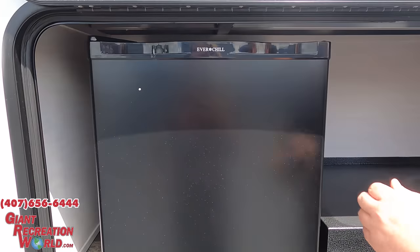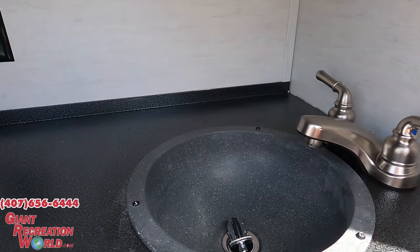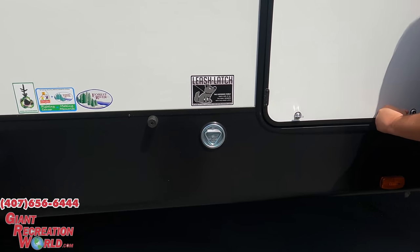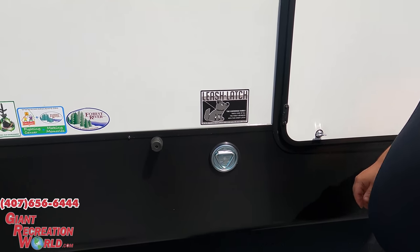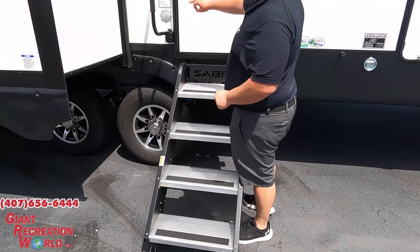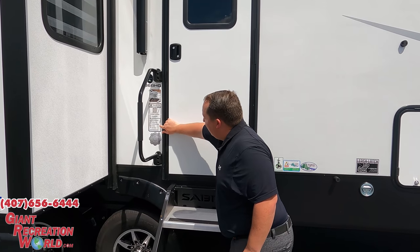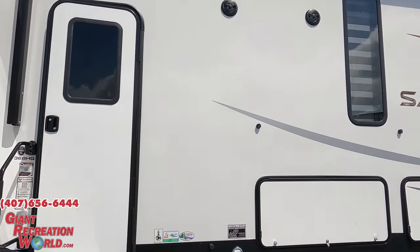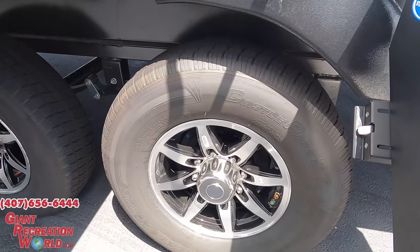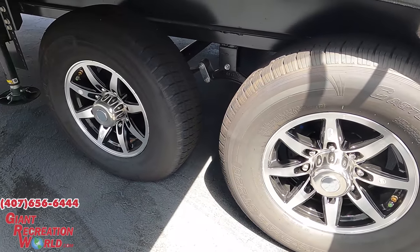Not only can you hook up a grill — this is a mid-bunk floor plan with an outside kitchen that is super super nice. You've got your sink, fridge, everything. There's a propane hookup, and there's a leash station so you can leash up the dog. We've got Moryde steps. Features include vacuum-bonded sidewalls, auto leveling, backup camera, solar package, and Polar Shield. Speakers on the outside as well, and Castle Rock tires — ST 235-80 R16 — with Dexter axles.